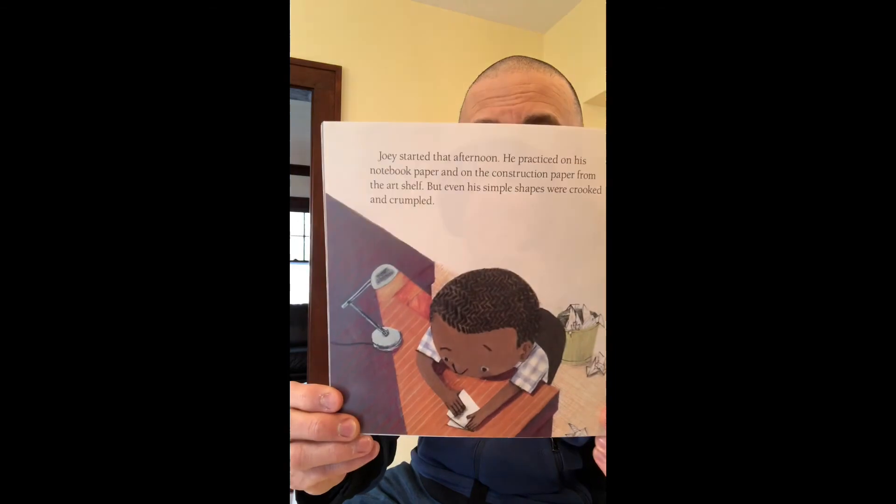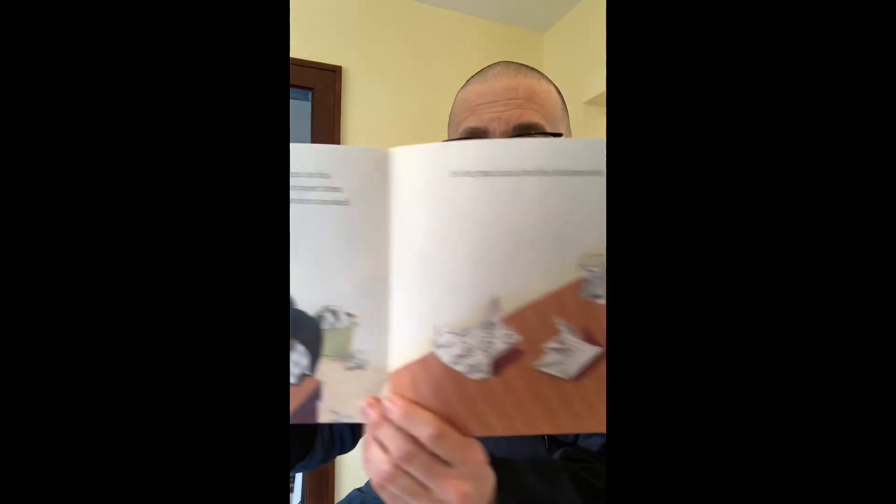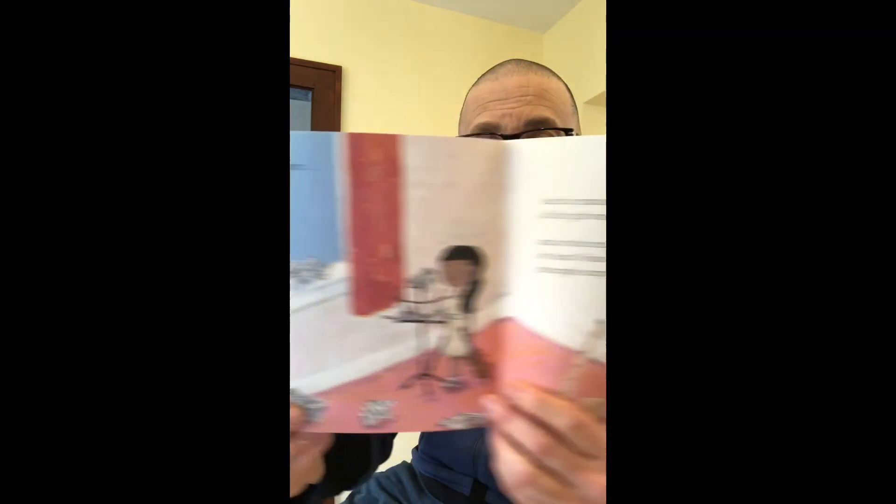So he practiced on his homework, and then on the newspaper, and on his sister's sheet music, and he practiced on all the gift wrap, and on the recipe for Aunt Vivian's pineapple surprise.